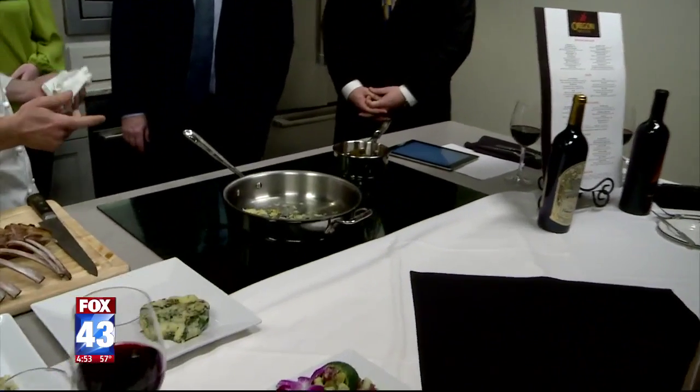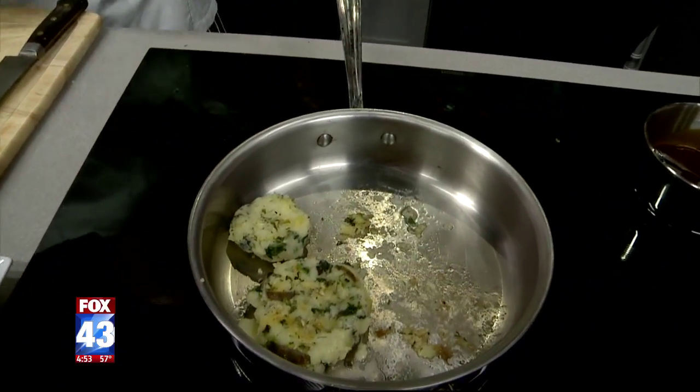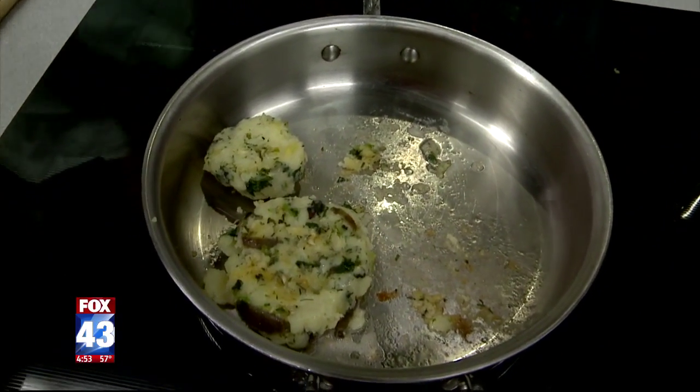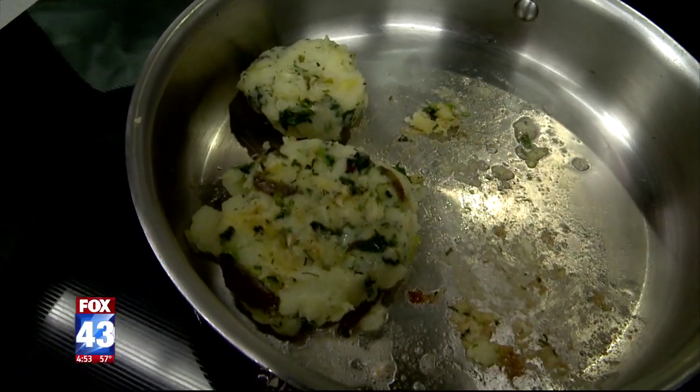I went with whole butter — that's where the flavor is. Whether you would choose to use blended oil or extra virgin olive oil, butter is what I chose. A little pan color — everything's cooked, so what I'm really trying to do is get a little color, make it warm, and they're ready to rock and roll.